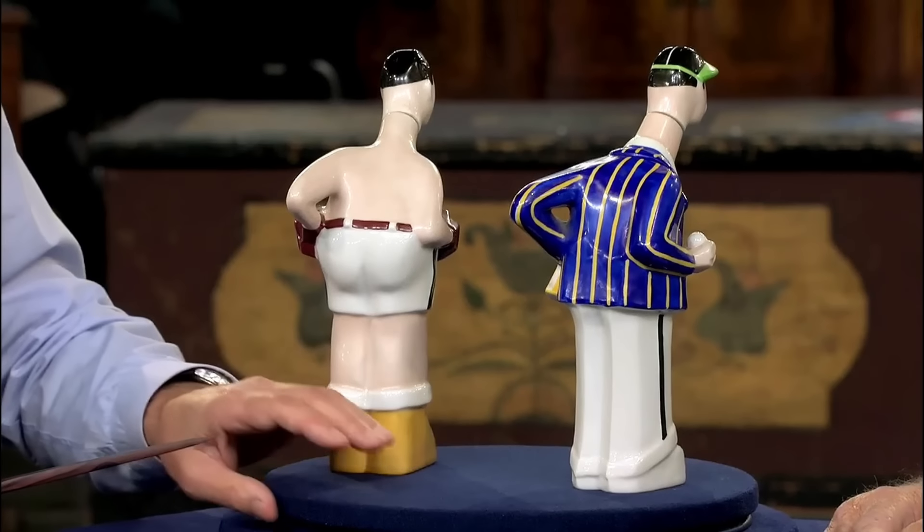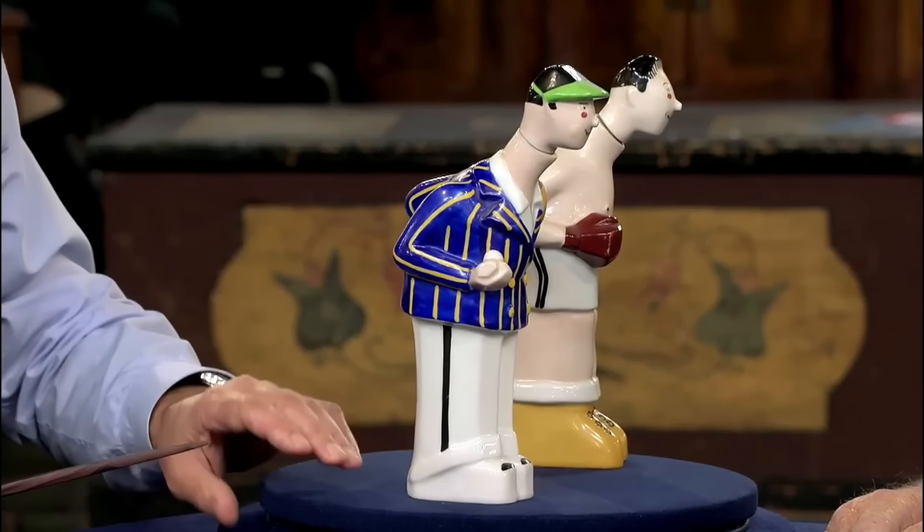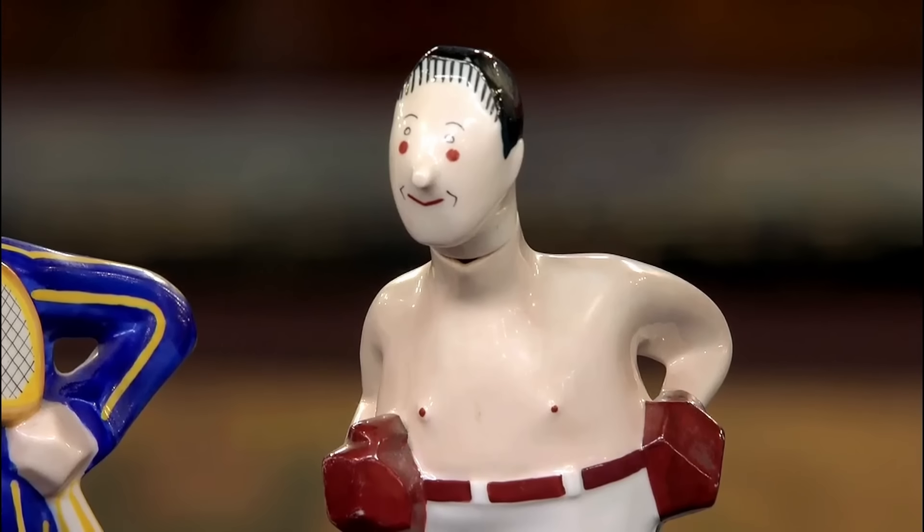The flask shaped like a tennis player is estimated to be worth between $400 and $600.